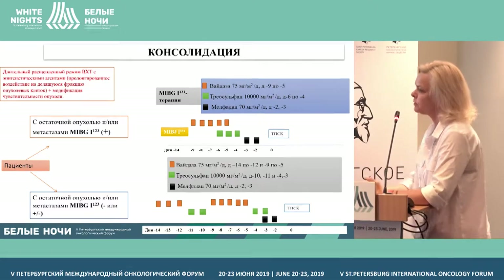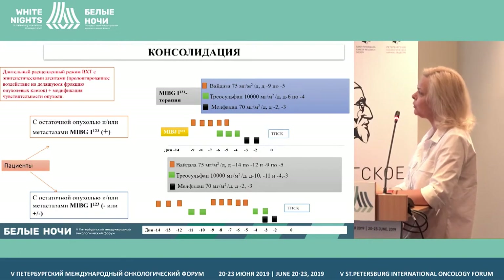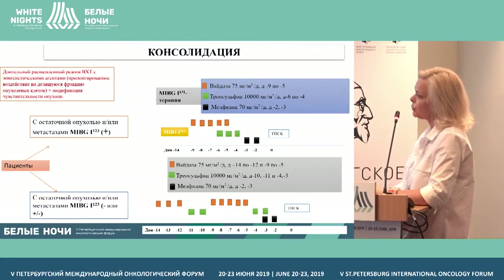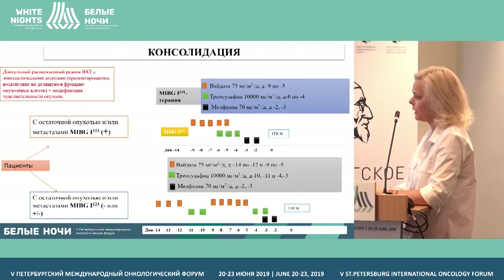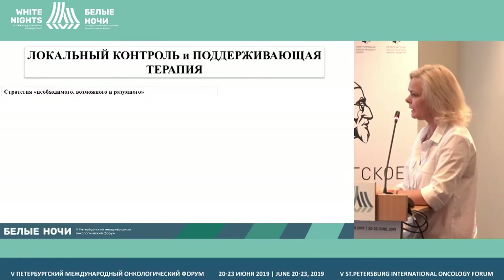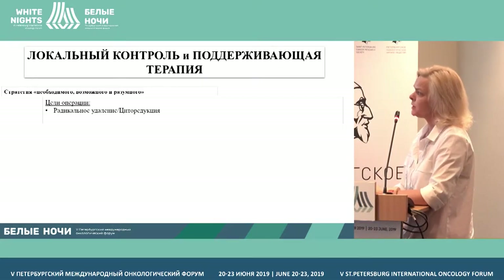Those who are MIBG-positive receive metaiodobenzylguanidine therapy — MIBG I-131 — then high-dose therapy. The second group of patients does not get MIBG therapy but receives a split regimen with melphalan. As to surgical treatment, we didn't invent anything new here — it's a common factor around the world. We comply with the strategies of necessary, possible, and reasonable — it could be radical removal or maximal debulking.